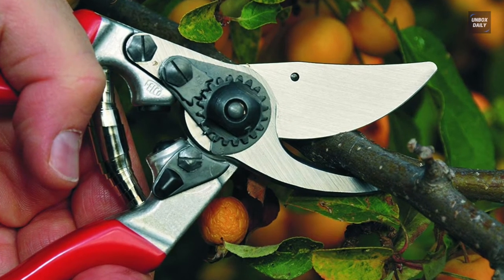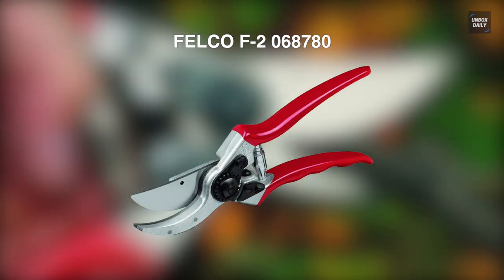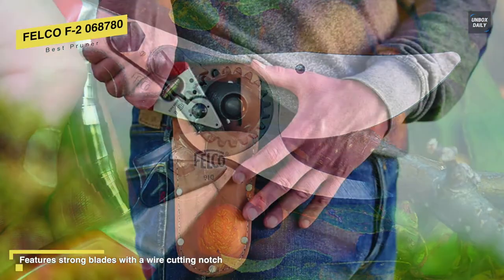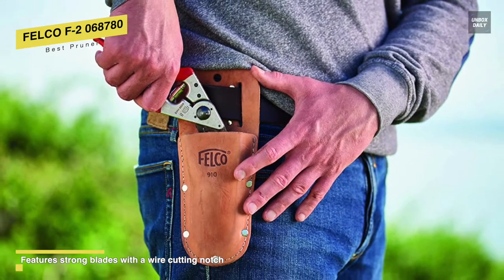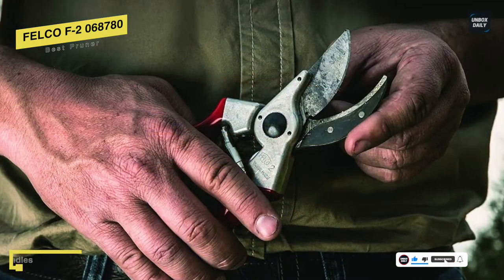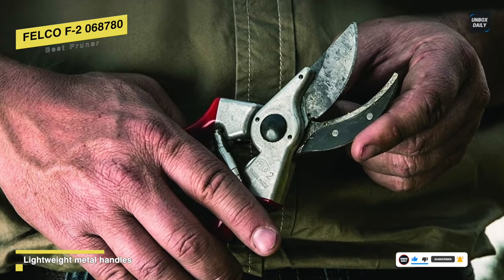Best pruner: Felco F2. These premium pruning clippers are constructed of forged aluminum handles and hardened steel blades. It is suitable for every type of pruning with its ergonomic hand-fitting design. Its rubberized handle has shock-absorbing pads to keep workers comfortable, and its ergonomically designed cushioned shock absorber softens the cutting impact for increased comfort.